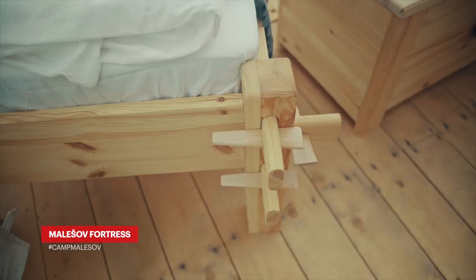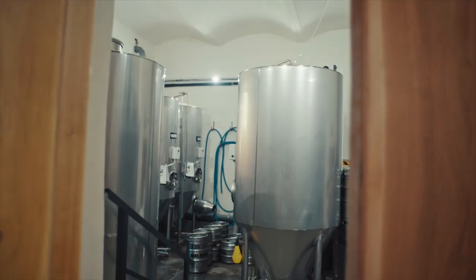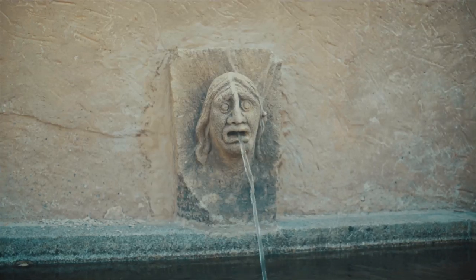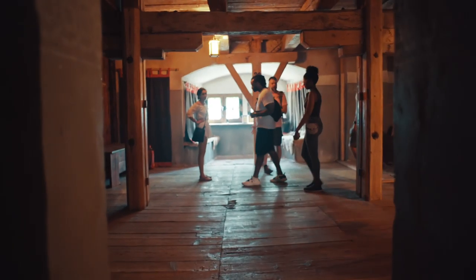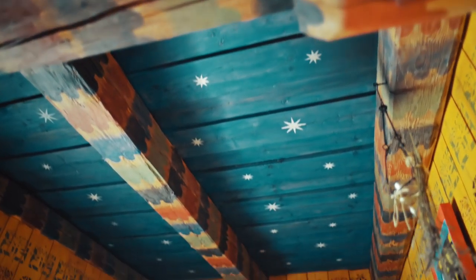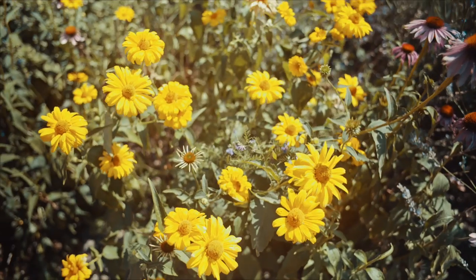Reflecting on our time out here in Central Bohemia, I quickly realized there's a wide range of things to do — from the distinctive natural surroundings to the hundreds of castles and villages to explore. Central Bohemia is a beautiful landscape of different regions and people that honor their history. I highly recommend seeing it for yourself.